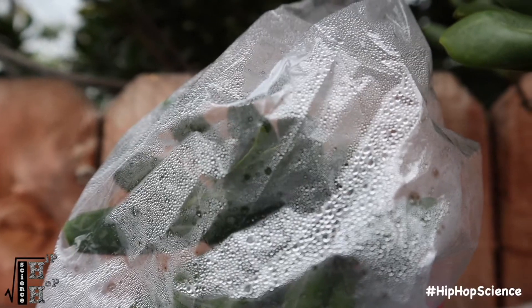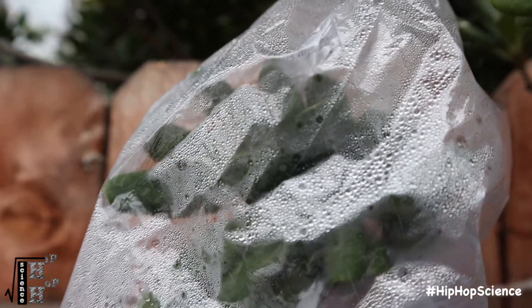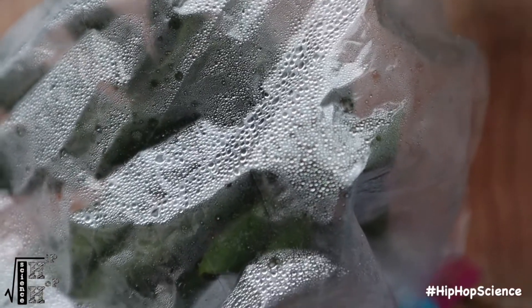Small openings in the leaves called stomata take in carbon dioxide while also releasing water. This water is normally released into the air almost invisibly, but the ziplock bag enables you to actually see it.